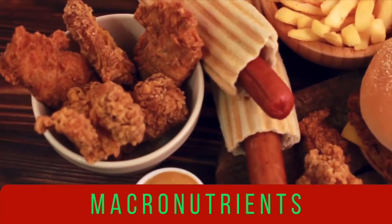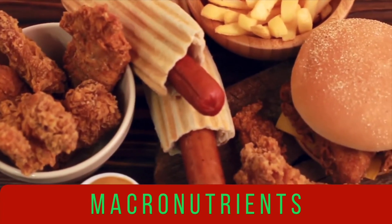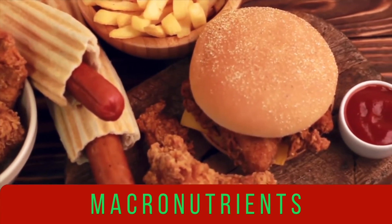In order for the body to function properly, it needs two types of nutrients: macronutrients and micronutrients. Macronutrients are needed by the body in large amounts, and they are what we know as carbohydrates, protein, and fat. Through our digestive process, these macronutrients get broken down into basic building blocks of amino acids, fatty acids, and monosaccharides, or simple sugars.